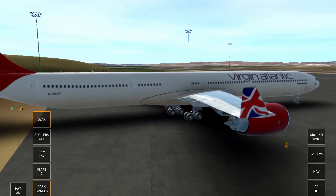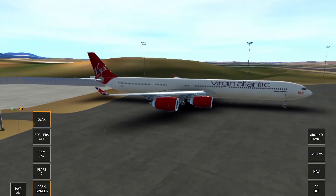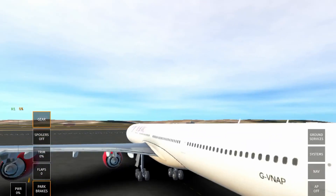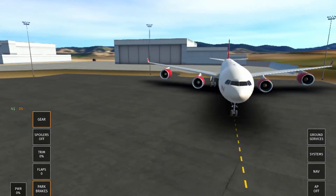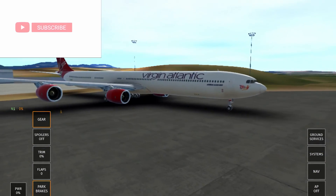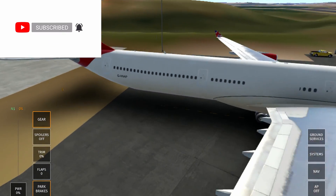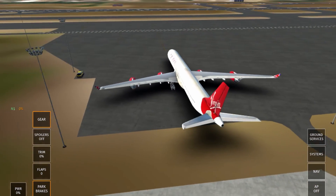I definitely think we can be seeing the A380 being the next one to be reworked. If I had to make a bet, I would put my money on that. If you did find this video useful — hopefully covering the next big jetliners to be reworked in Infinite Flight — please let me know down below. If you do agree with any of my points, also let me know. Other than that, I'll see you all in my next video.